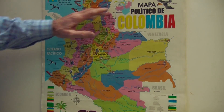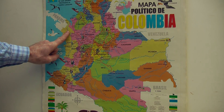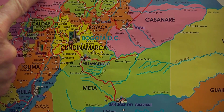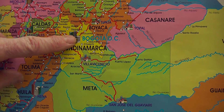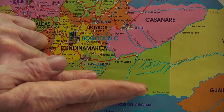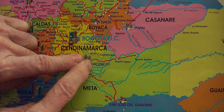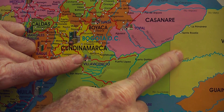We are in Colombia, the top north part of South America, just after the skinny part Panama, bordered by Venezuela, Ecuador, Peru, and Brazil. We are on the third mountain range of the Andes in Bogotá. We are going to go down the mountain range to Villa Vicencio, and then a day and a half across the plains to the department of Vichada.